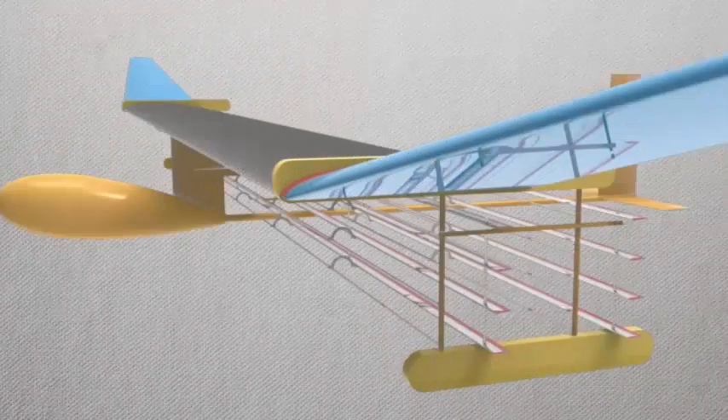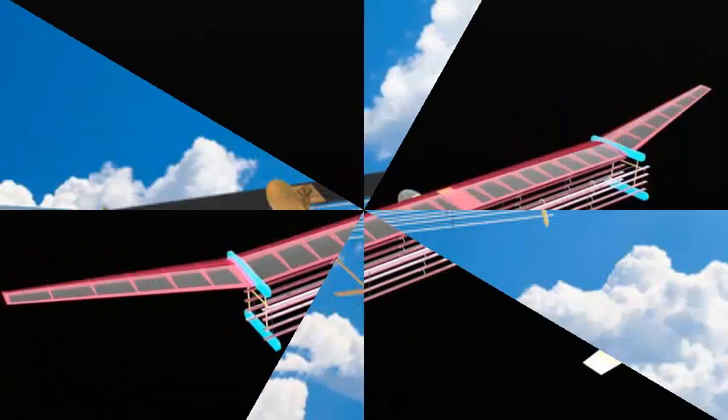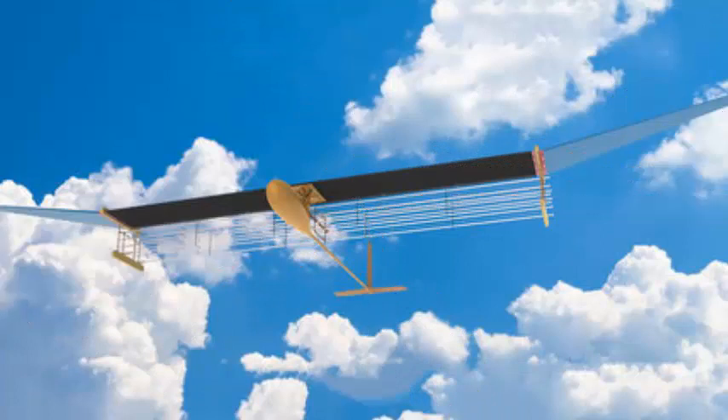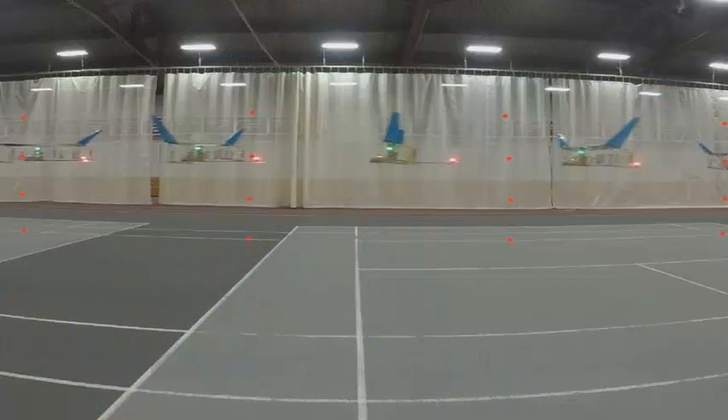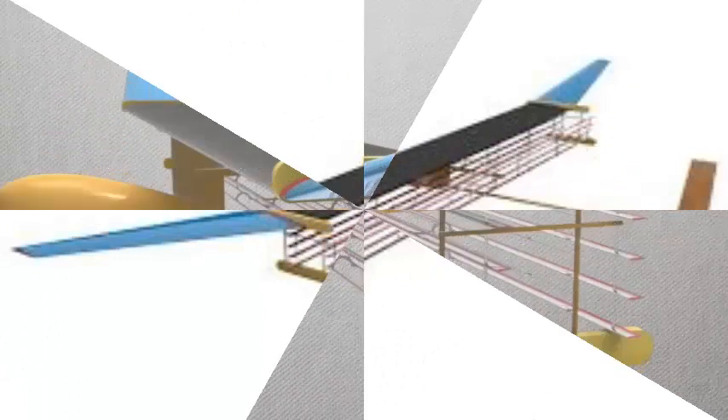MIT researchers have developed an aircraft capable of flying without moving parts. The feat was achieved using electroaerodynamic propulsion, which uses a pair of electrodes to push the ions and create an ionic wind. The phenomenon has been known since the 1960s — Apple even considered using it to cool their laptops in 2012 — but this is the first time it has been used to propel an airplane.